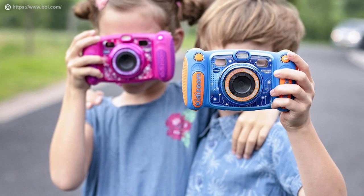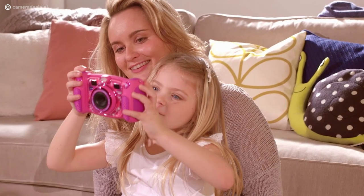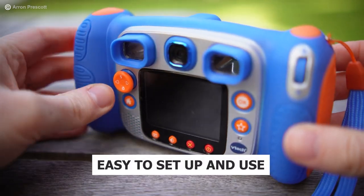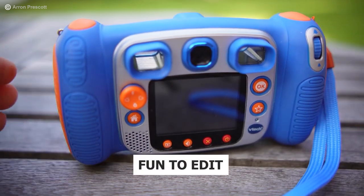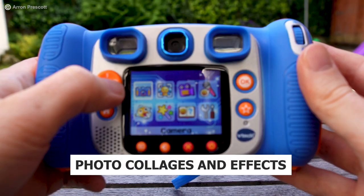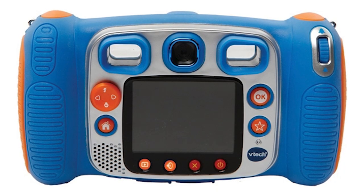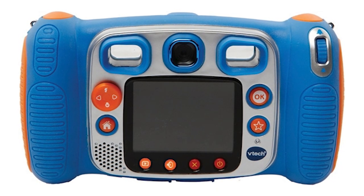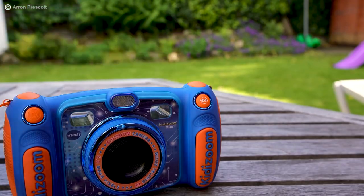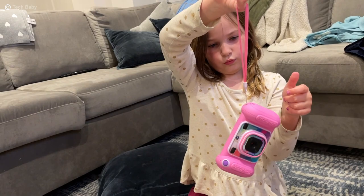Even if your children are older — under 10 years of age — they'll love it too. Reasons to buy: easy to set up and use, fun photo editing, feels like a regular digital camera, durable with selfie mode, photo collages and effects, and it auto-powers off to prolong battery life. Reasons to avoid: low-quality photos, no flash, not waterproof, the battery compartment cover can easily come off, and it can be a bit bulky for little ones. Check the description box below for the best deals today.